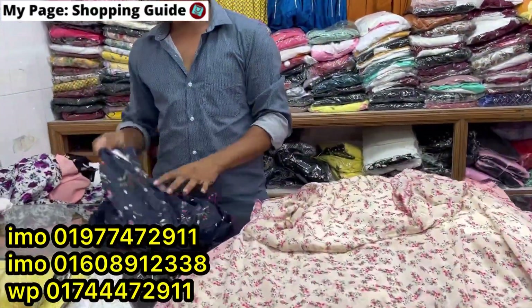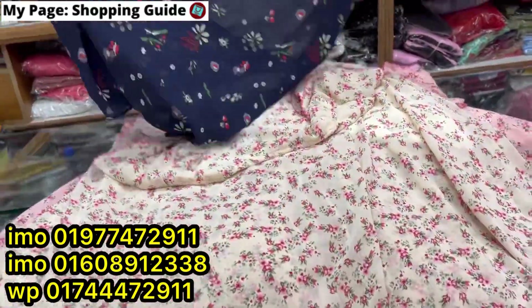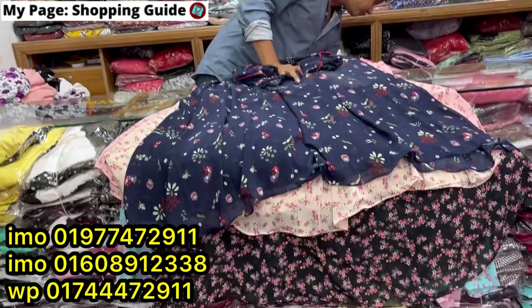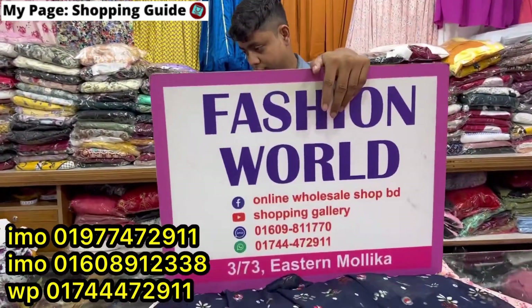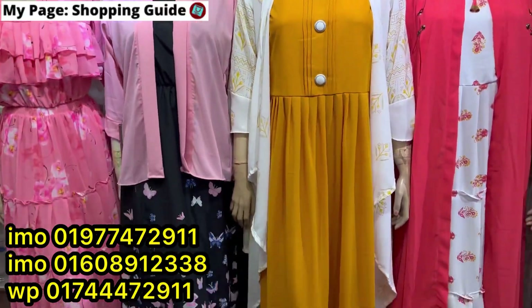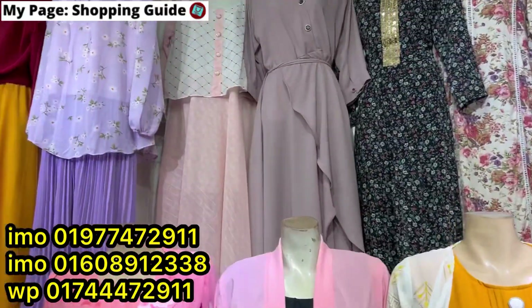Last color is blue color. Here are all the prints — I'll show the blue. Fashion world shopping complex, Dhaka. For more videos, you can find us online. Have a good day, take care, Allah Hafiz.